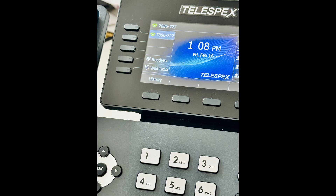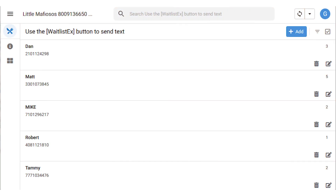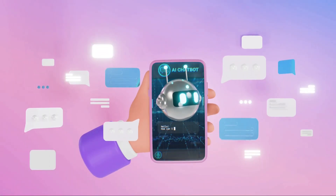To text the waiting party to return, press the Waitlist Express button on your Telespex phone, and a pre-defined text message will be sent to them. To remove a customer from the waitlist, press the Delete button.